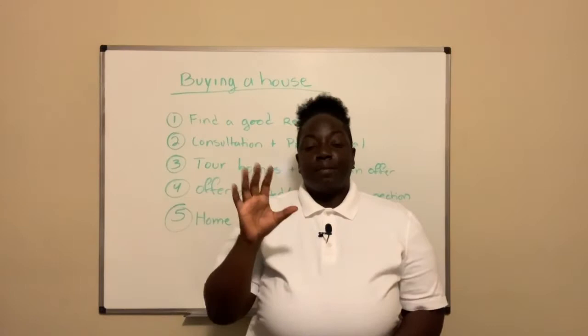Hey, it's Lori Wilson, your favorite realtor, aka that realtor with a poof, and I'm coming back to you with a good one. Stay tuned. Five steps to buying your new house.